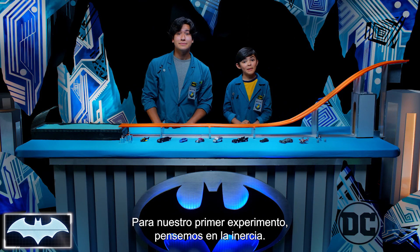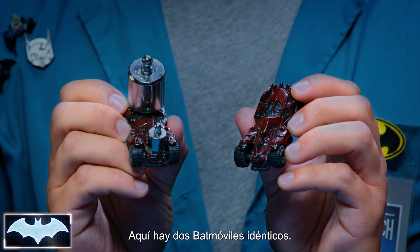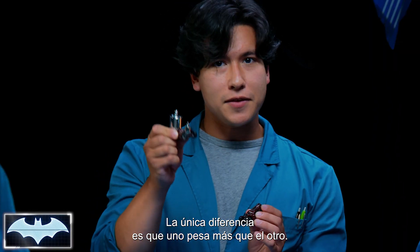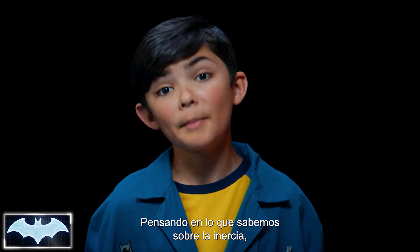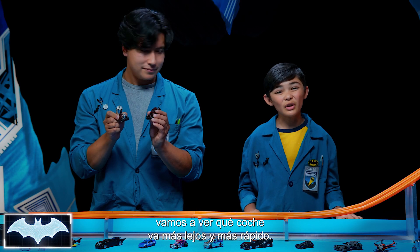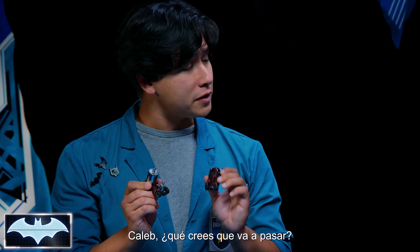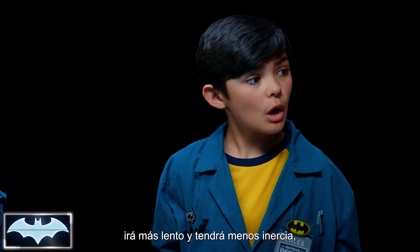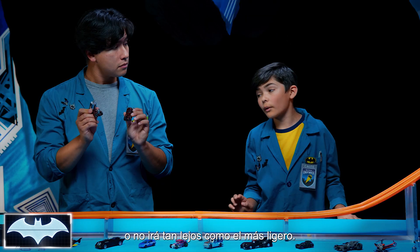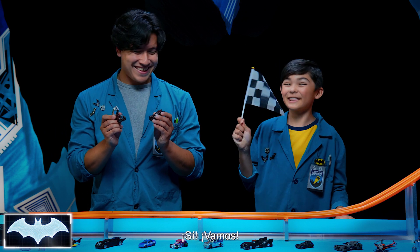So for our first experiment, let's take a look at momentum. What we have here are two identical Batmobiles. The only difference is we've made this one a little heavier than this one. Keeping in mind what we know about the law of momentum, we're going to see which car goes the farthest fastest. What do you think is going to happen? Well, I think the car with the weights being heavier would go slower and have less momentum, or it would not go as far as the lighter Batmobile. But let's find out.